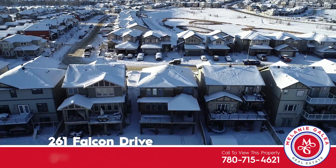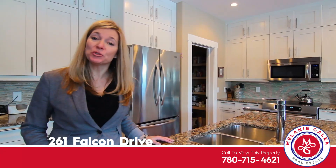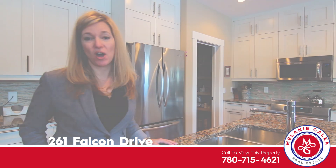Welcome to this beautiful home in Eagle Ridge. We're at 261 Falcon Drive.